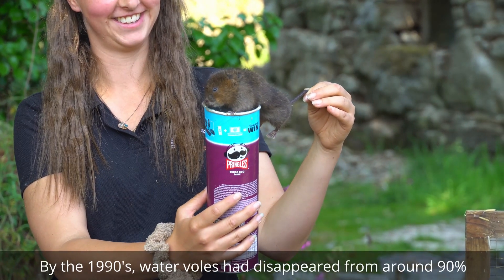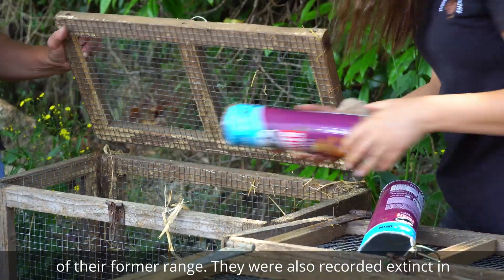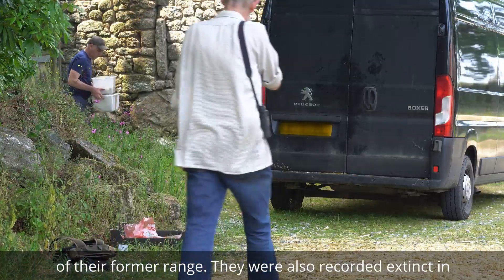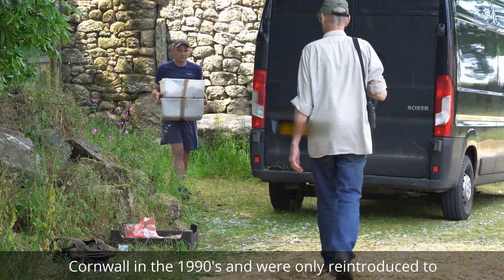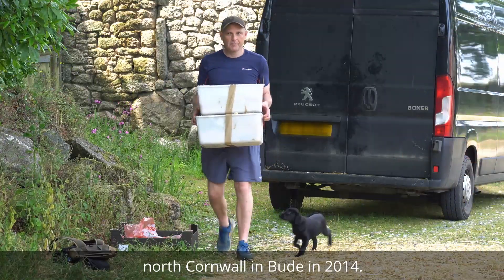By the 1990s, water voles had disappeared from around 90% of their former range. They were also recorded extinct in Cornwall in the 1990s, and were only reintroduced to North Cornwall in Beaud in 2014.